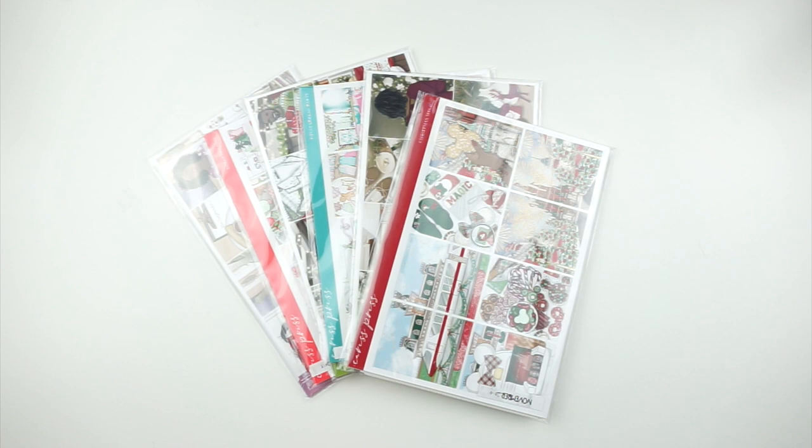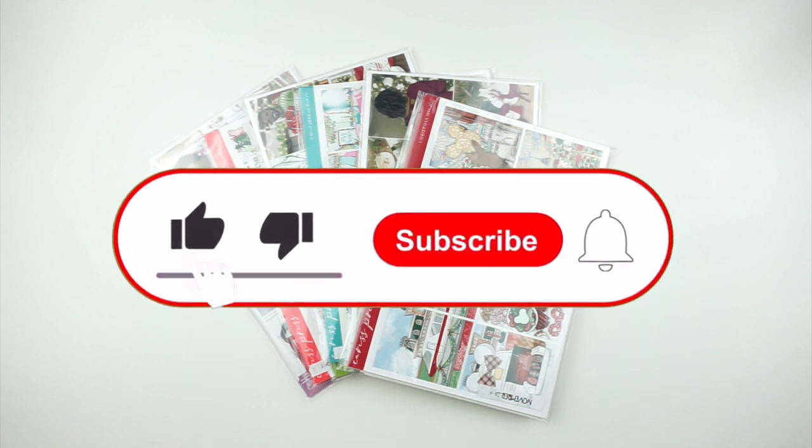Hello everyone, it's Katarina and welcome back to my channel, or if you're new here, welcome! I am the Narcoleptic Planner here on YouTube and on Instagram. If you love all things planning and seeing me be a hot mess, subscribe to the channel, like this video, and tap the bell because it's lots of fun over here and there's never a dull moment.